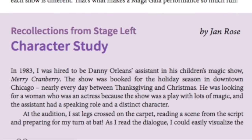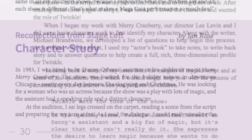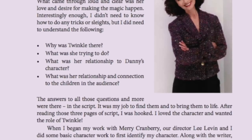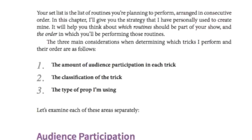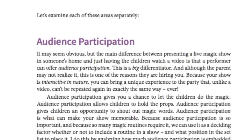In the character chapter, I examine the characters of successful kid show magicians and create a path so that you can discover your own character that will appeal to kids. In the chapter on set list, I discuss my strategy on how to alter the order of the tricks in your show to keep kids' attention and to maximize entertainment.